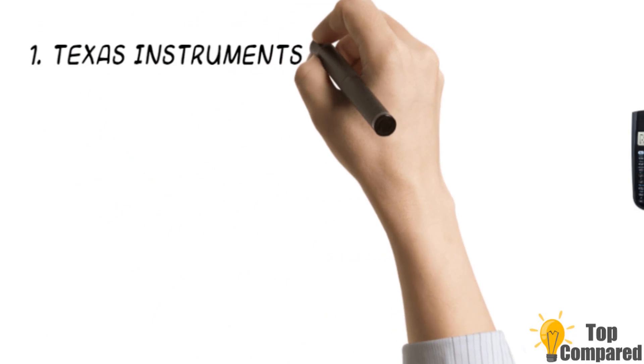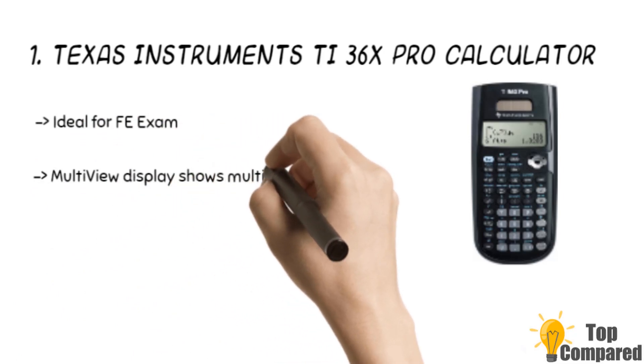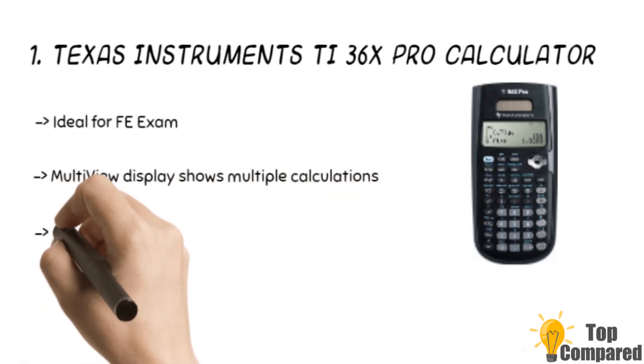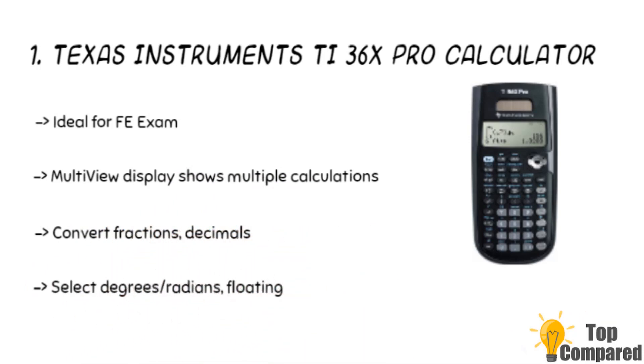The final product is the Texas Instruments TI-36X Pro calculator. The product gets math print to show mathematical expressions, stacked fractions, and more. It can even show you ways to convert fractions and decimals including pi into alternate representations. It can show up two screens at a time, and can also display degrees, floating, and fixed numbers.